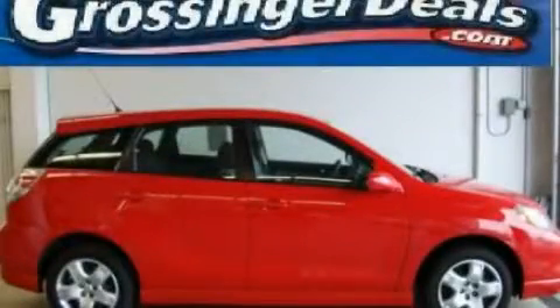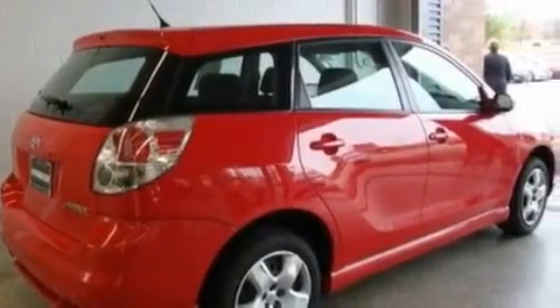This is a 2006 Toyota Matrix. It has a 1.8-liter four-cylinder engine and an automatic transmission.